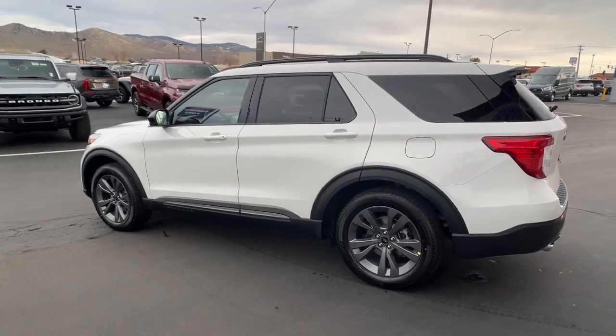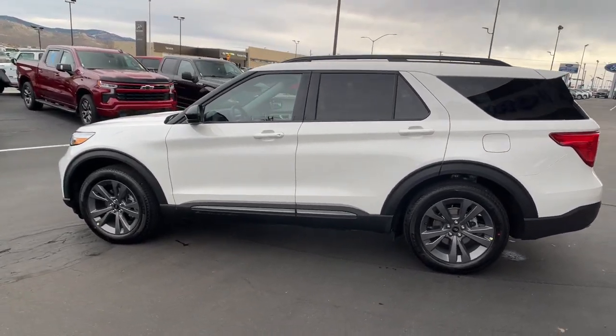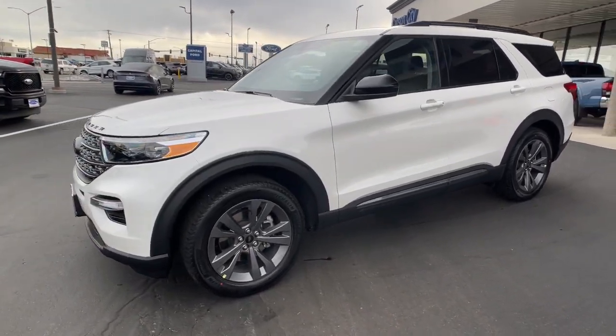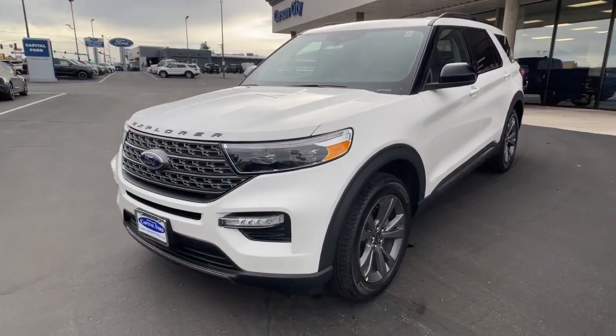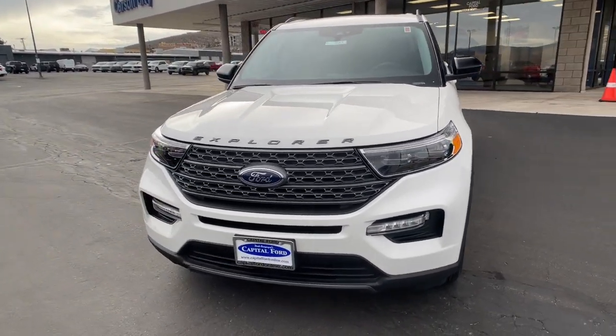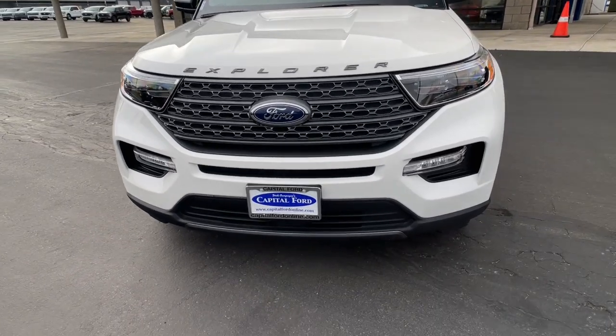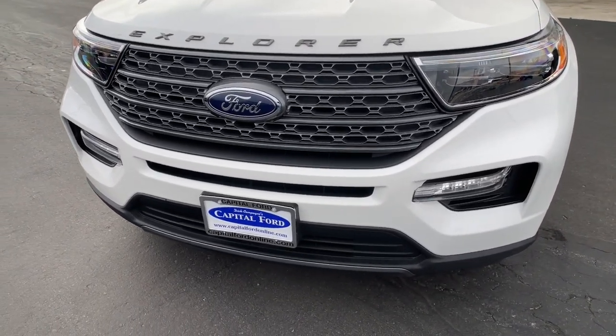These are just some of the great options this vehicle comes with: Apple CarPlay and/or Android Auto, Intelligent Auto On-Off High Beams, Pre-Collision System, Proximity Key Entry, Third Row Seat, Heated Driver Seat, Four-Wheel Drive, Heated Mirrors, iPod and MP3 input, and Satellite Radio.